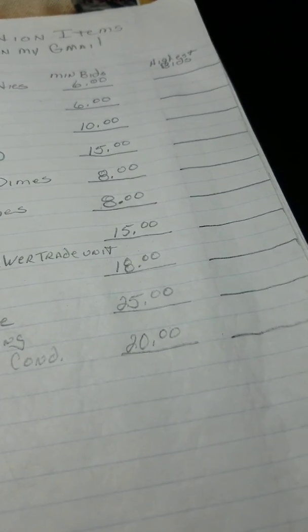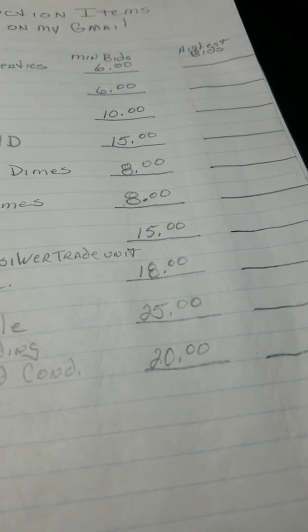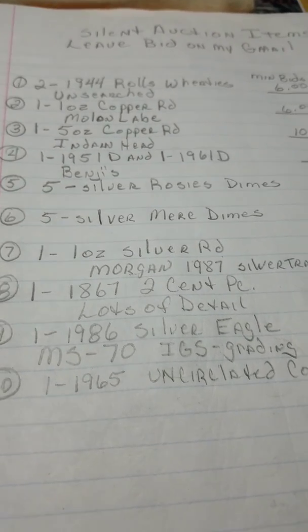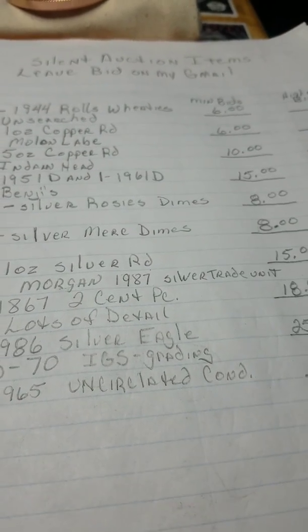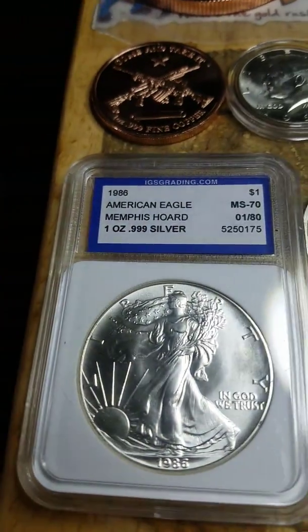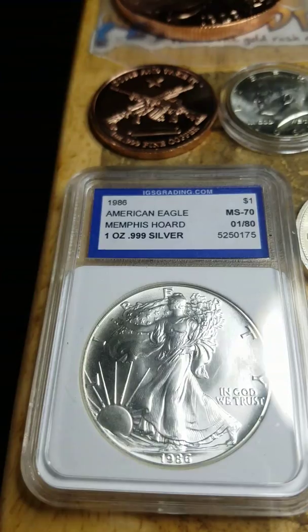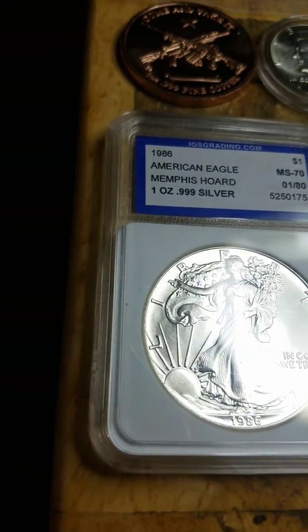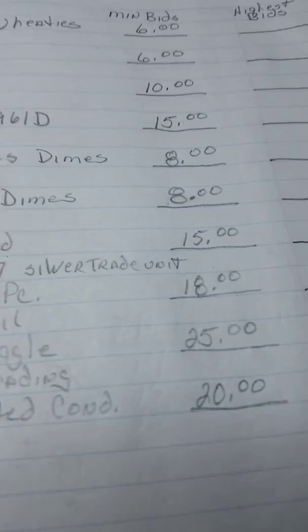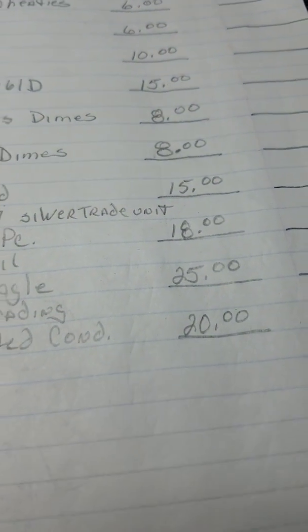The next item is a 1986 MS-70 Silver Eagle, IGS grading. That's this girl right here. And this is perfect, folks. I'm looking for a $25 opening bid for that one.